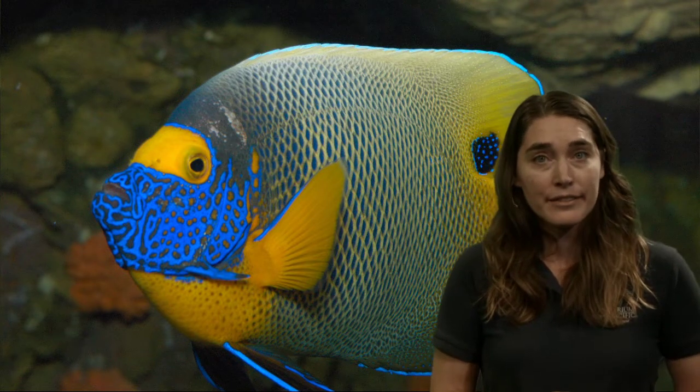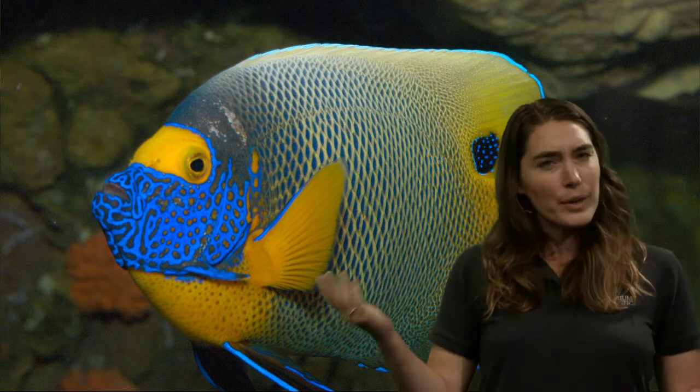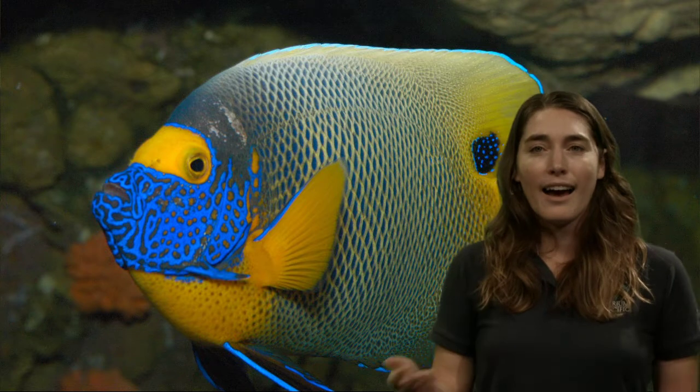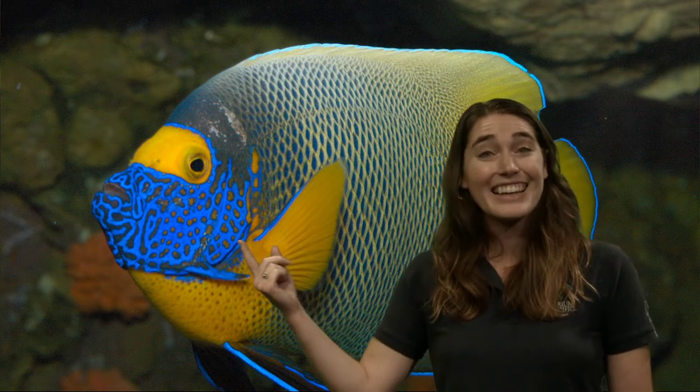One other thing that we can look at on the outside of a fish's body are their gills. What do fish use their gills for? They use their gills to breathe. We cannot breathe underwater — we have our lungs. Fish do that using their gills.